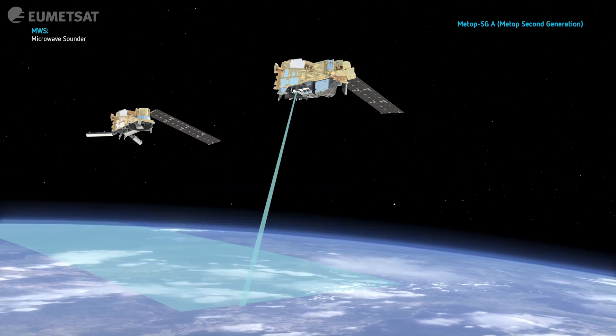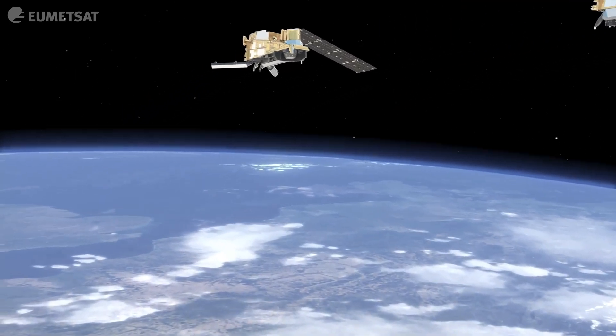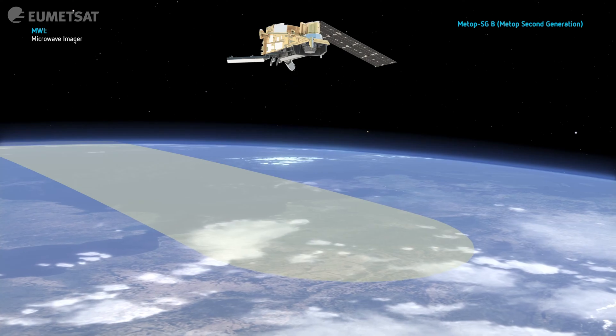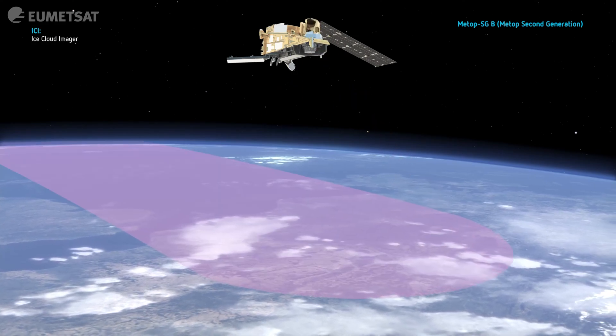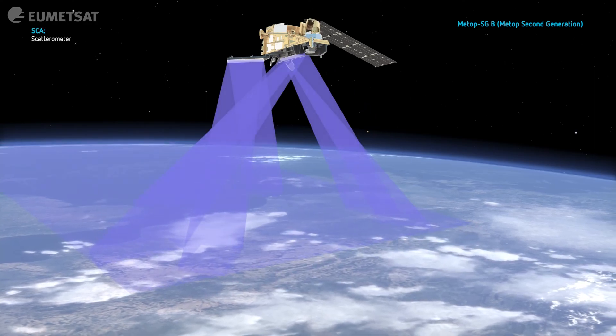Some of the instruments are sensitive to the clouds, giving us information about the particle sizes or the distribution or the makeup of the clouds. Other instruments see through the clouds. Some of the instruments give us information about the surface of the land or the ocean.